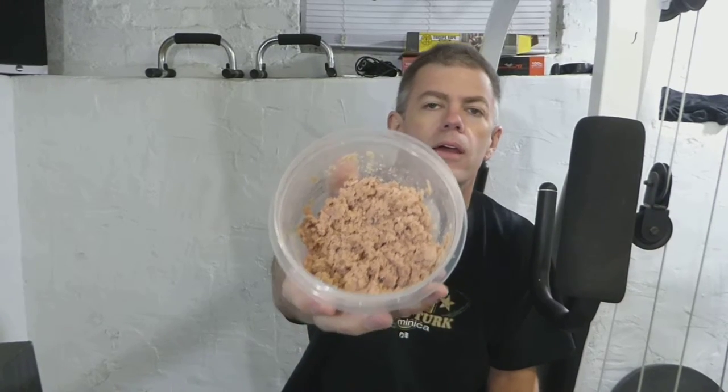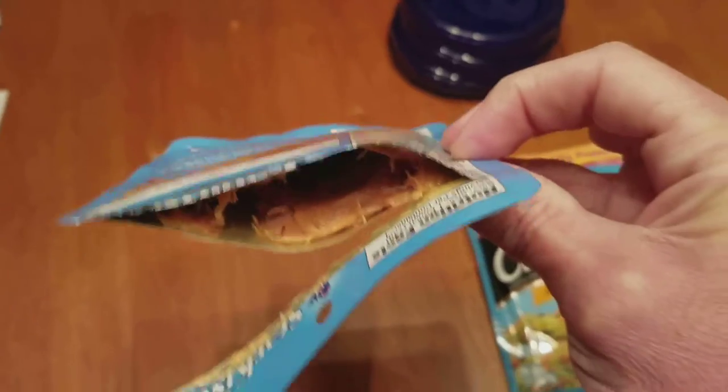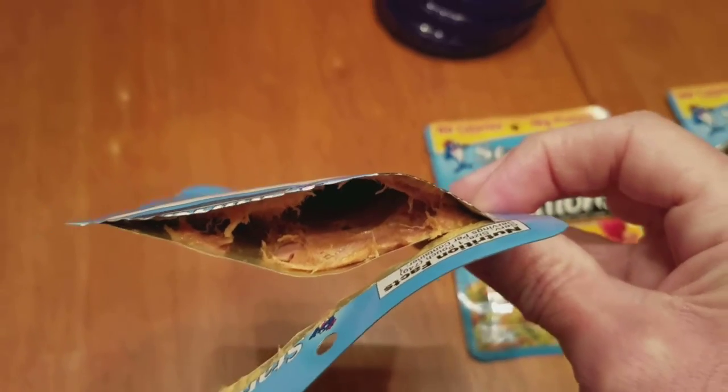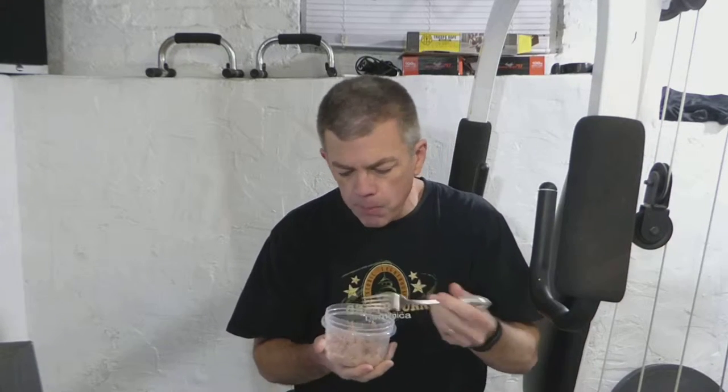That's what it looks like after I've mixed it up. I'll show you what it looks like when you first take it out — it's not too appetizing. It's not bad, not real fishy. I can taste both the lemon and the pepper. I'm not sure why I wouldn't just take a regular can of tuna and squeeze a little lemon and put a little pepper in it — I guess I'll find out.